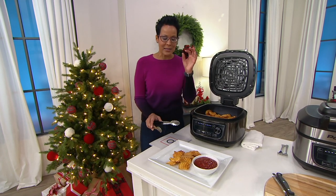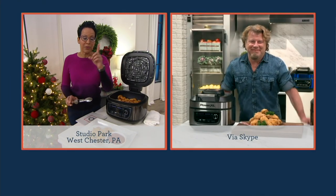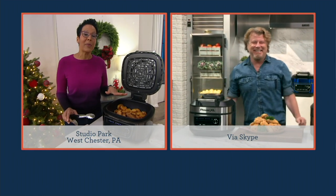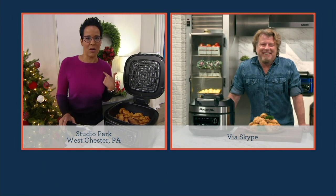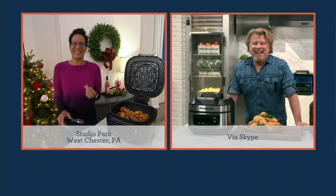Now let's say hello to Eric Thies, because he's a chef, a restaurateur, a product innovator, and he's actually going to guide us through what this air fryer can do. I'd love to invite you to call us at 1-800-395-1601 if you have a Power XL air fryer — the number one brand in the U.S. Eric Thies, nice to see you!